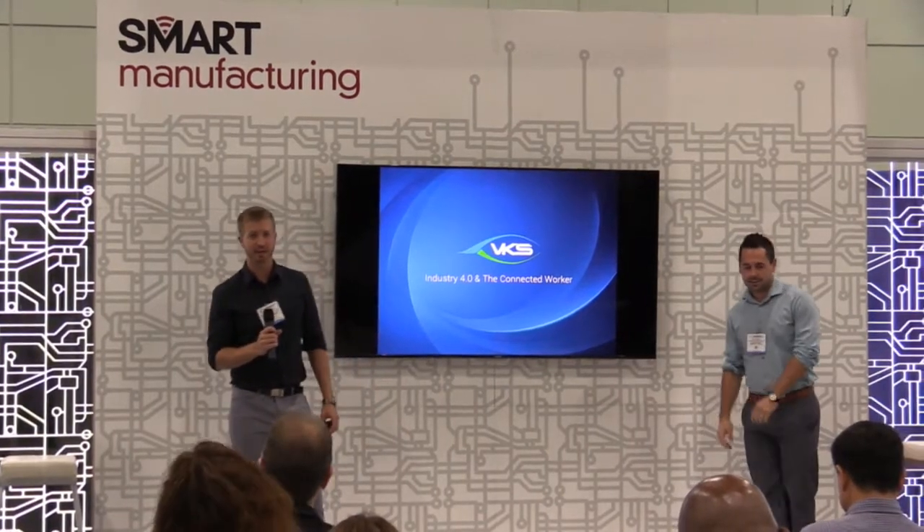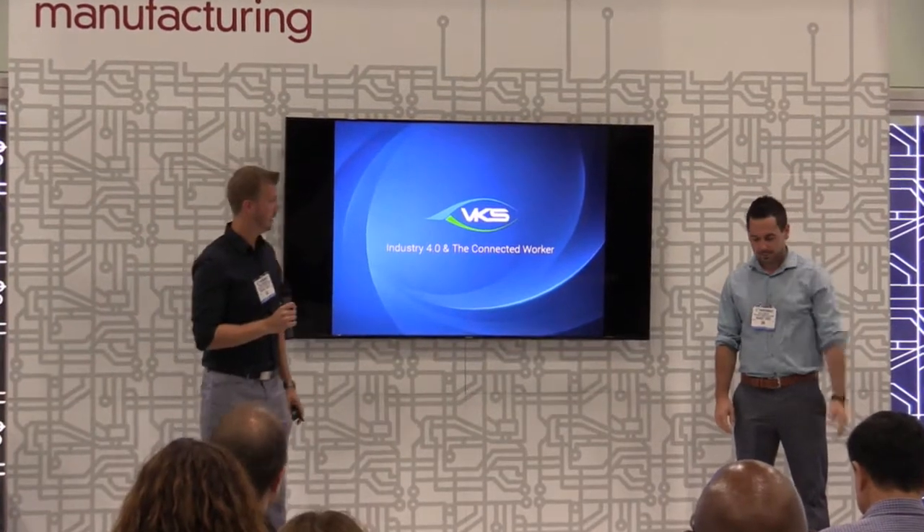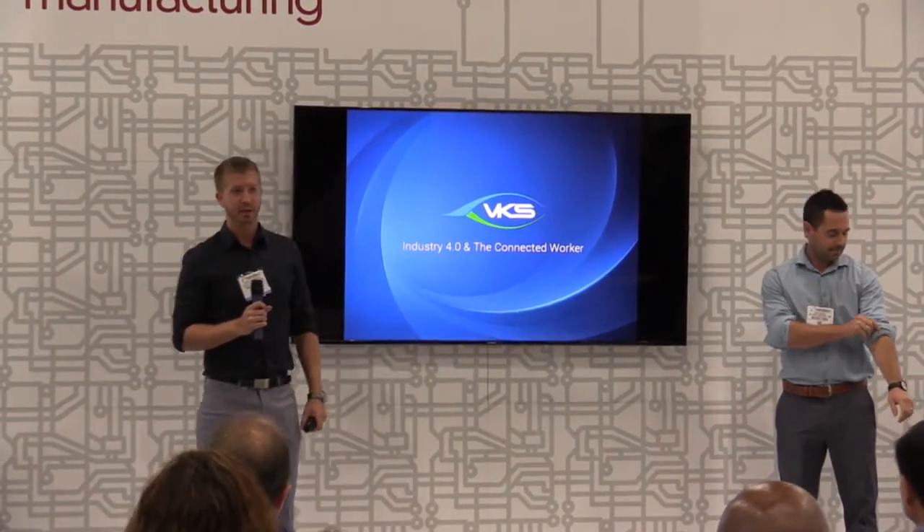My name is Ryan Zimmerman, Director of Business Development at VKS, and this is my colleague Kyle O'Reilly, Sales and Marketing Manager. We'll be looking to discuss a few different things today — specifically, we'd like to first introduce you to our company, who we are, where we come from, and what our software solution actually does.